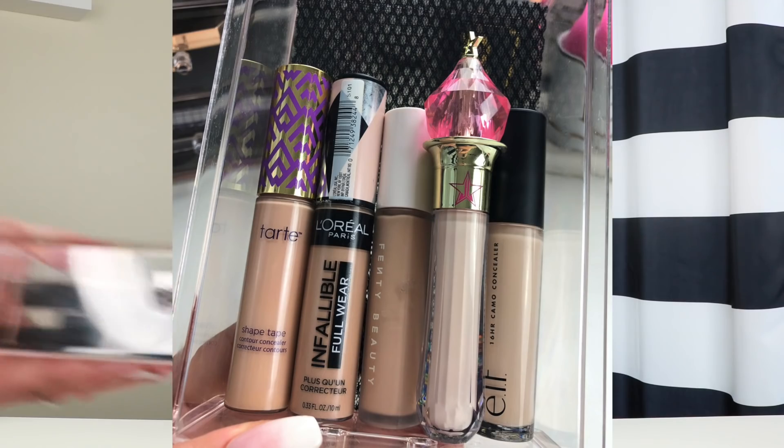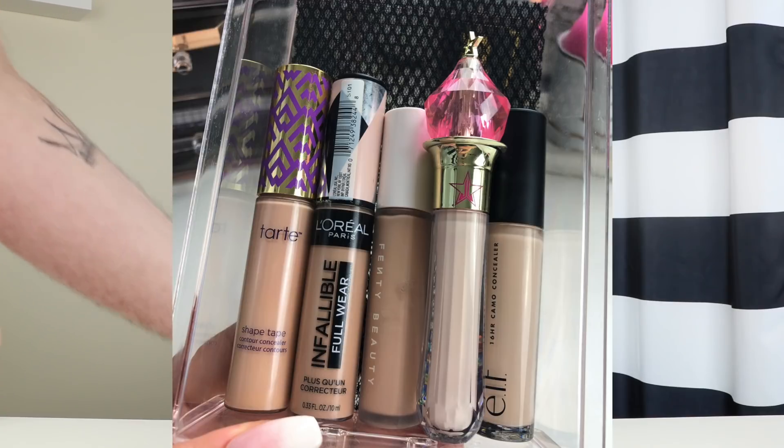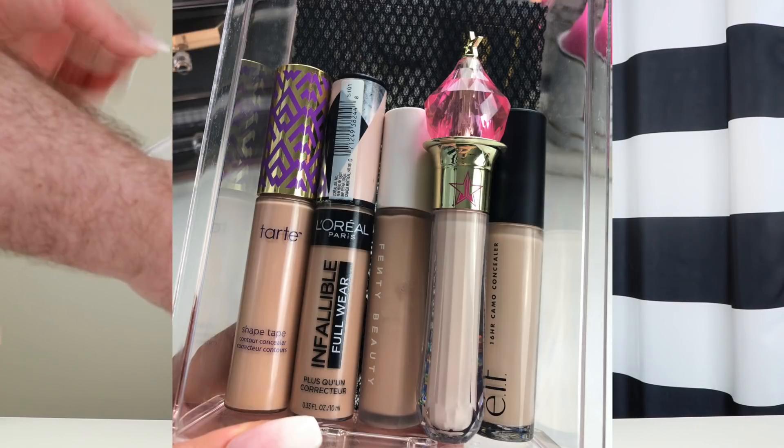While I struggle with the drawer — the four concealers in the drawer that I missed were my Tarte Shape Tape, my L'Oreal Infallible, the Fenty, and the Elf Camo. And my Jeffree Star concealer is in there as well.